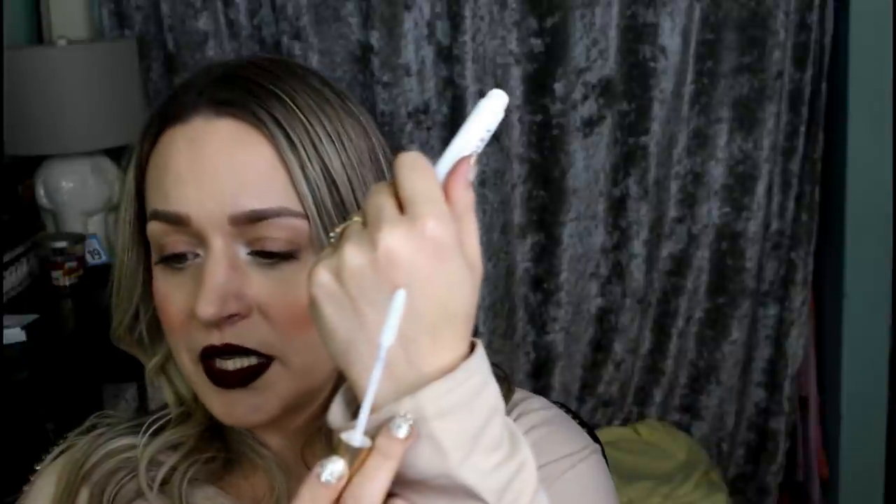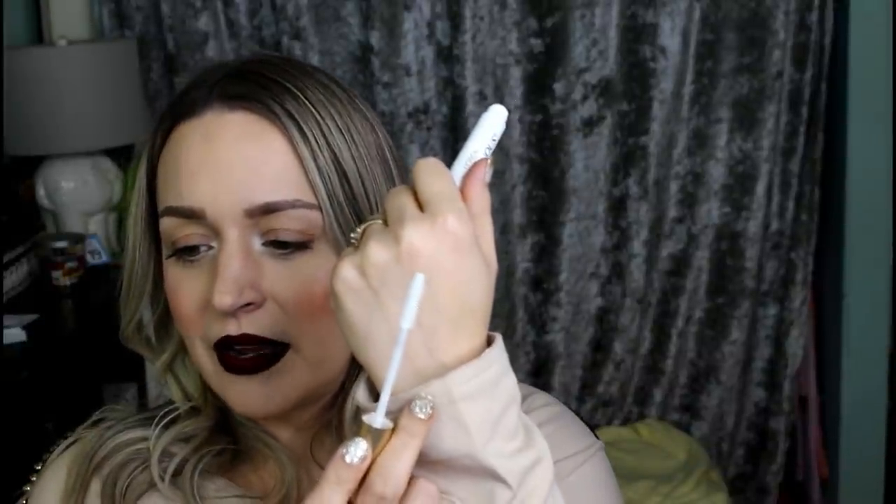L'Oreal Voluminous Primer. I don't know if it's just because I'm not a primer person when it comes to mascara, but I didn't enjoy it. I always find that these primers make my lashes so much clumpier, so I didn't even really use it all that much before it kind of went bad.